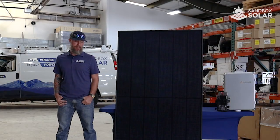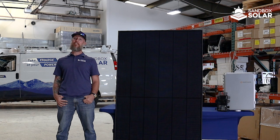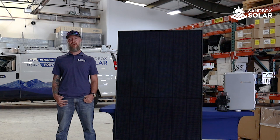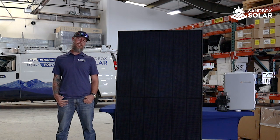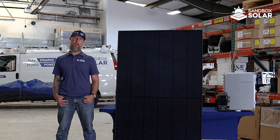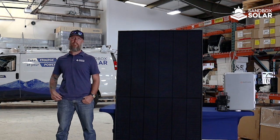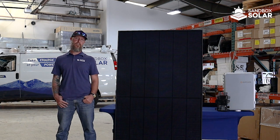My name is Daniel Frye. I'm with Sandbox Solar. I'm a master electrician and a NABCEP certified professional. Been in the industry for about seven years now. And here at Sandbox, we really stress quality and craftsmanship, and that's why we offer the products you see here on the table, which I'm going to take you through very shortly.